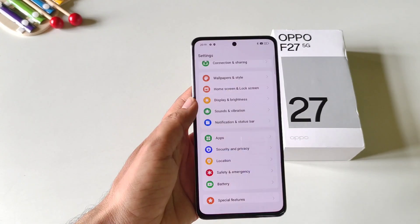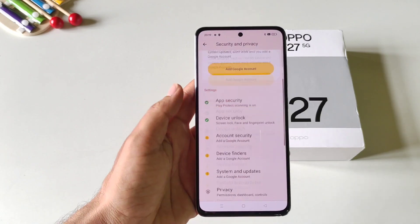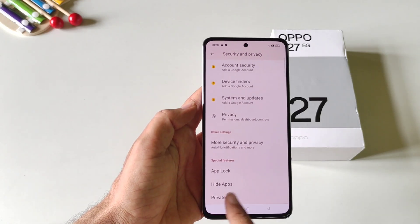Firstly, open your settings. Scroll down and then click on Security and Privacy. Now scroll down to the bottom and then click on Private Safe.